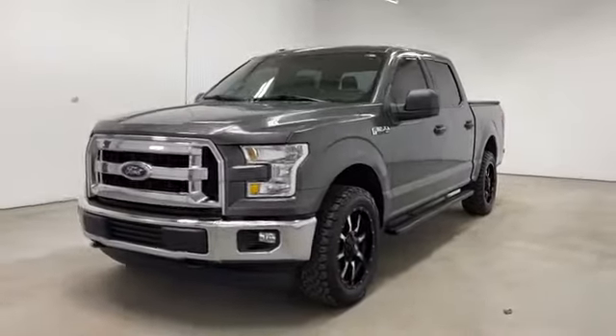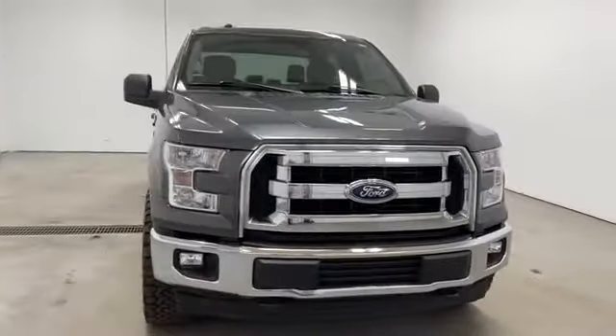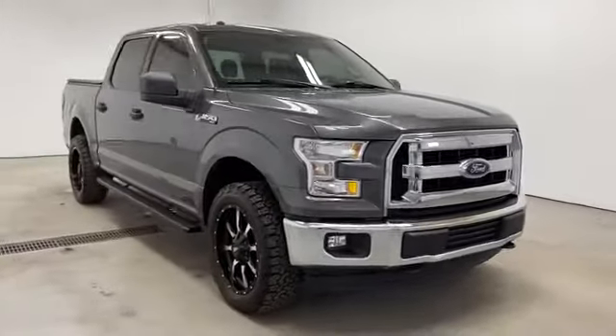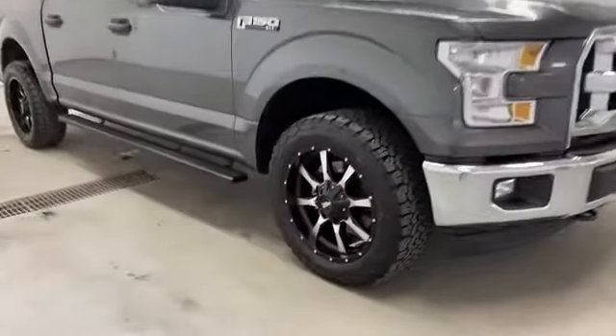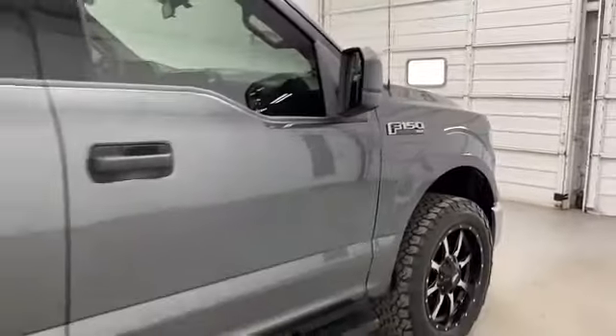2017 Ford F-150 with less than 61,000 miles on the odometer. This pickup truck offers two full rows of seating for premium comfort. If you're looking for extras, look no further than these built-in features.